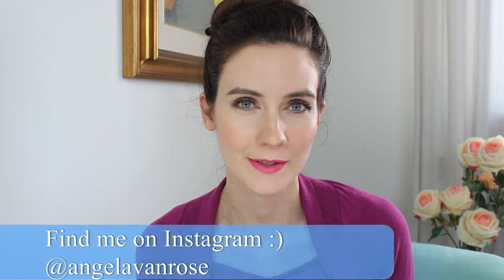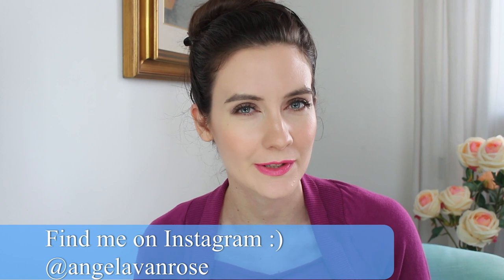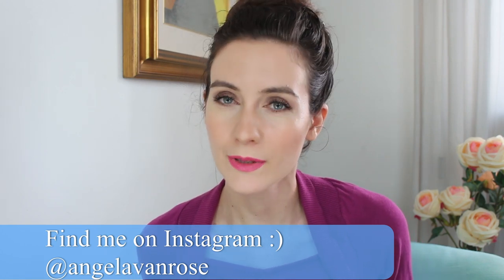Hey guys, welcome to September Favorites. I know I'm a little bit late with this video, but September was quite stressful for me and I'm filming this video for a second time because the first time something happened with my mic. Anyways, I have some interesting products to share with you. September has been quite stressful, so these are the times when I tend to focus more on skincare rather than makeup. I have some skincare products to show you and also a little bit of makeup.